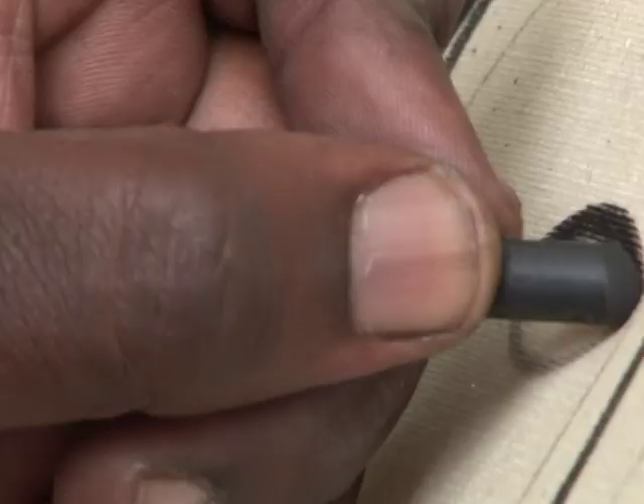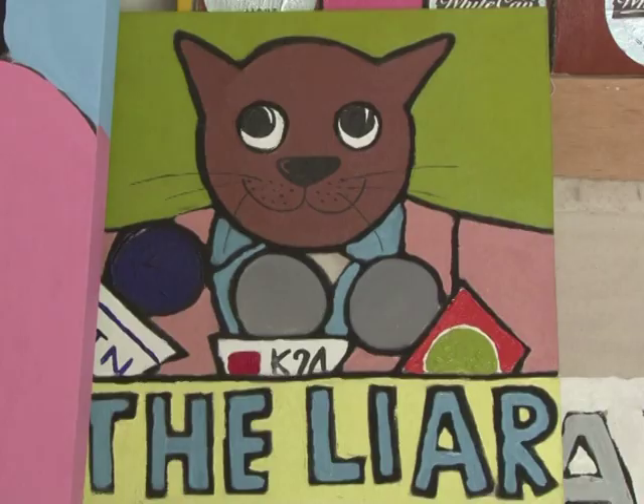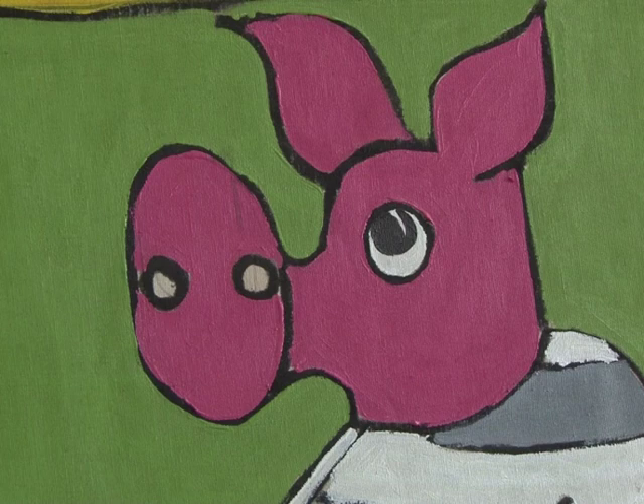Michael Soy's art is sold all over the world. His pieces document Kenya's political struggles, with politicians portrayed by cats as symbols of selfishness and pigs as symbols of greed. But he sells most of his work directly from his studio or through Facebook.